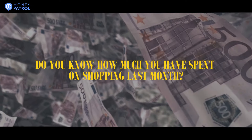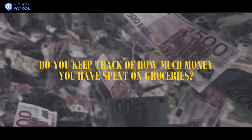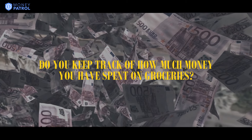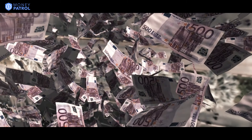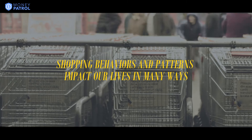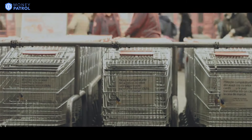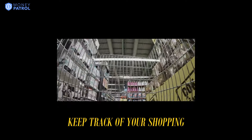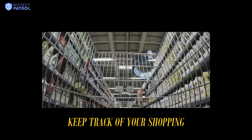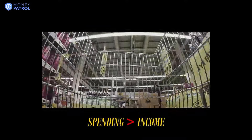Do you know how much you have spent last month or last year shopping? Do you keep track of how much of your income is being spent on groceries or on food? Shopping behaviors and patterns impact our lives in many ways, as shopping is one of the integral activities that we do in our daily lives. It is important to keep track of our shopping as it is an act of spending money, and if we are not careful about our shopping habits, it's going to be very easy to spend much more than one can afford.